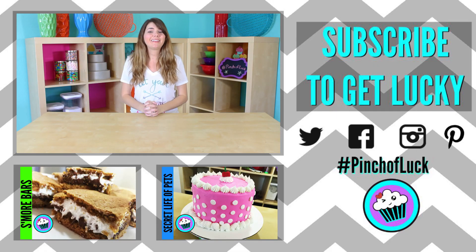And as always, if you loved it, like it, subscribe to it, and share it. Thanks guys! Mwah!